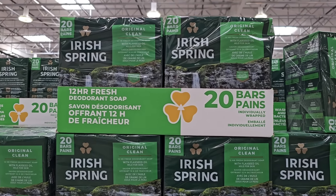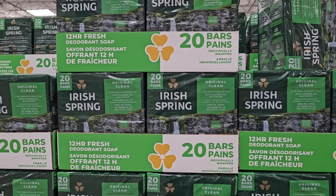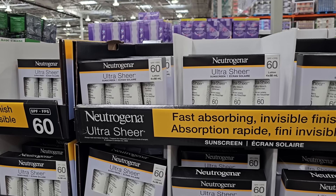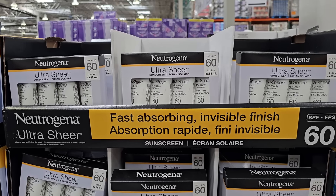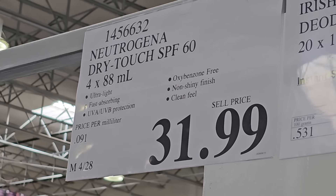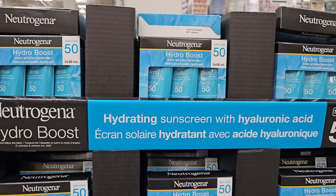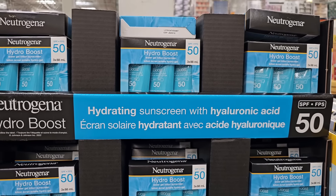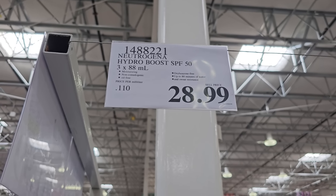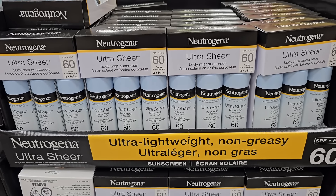There's also some sales in the body care aisles. Right now Iris Spring bar soap is on sale — 20 bars for $11.99 until May 5th, saving $3.50 off. I also wanted to showcase some sunscreen options available at Costco. Neutrogena has the most amount of sunscreen available in the warehouse. I'm curious to know what type of sunscreen you like to use — leave a comment to let me know. I've used Aveeno in the past and several other brands including Cetaphil.